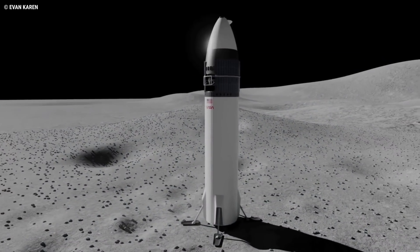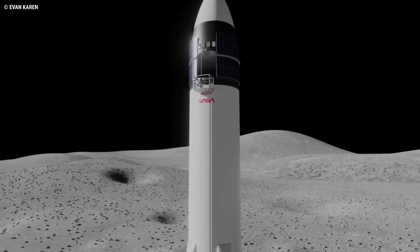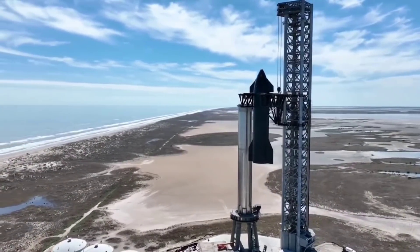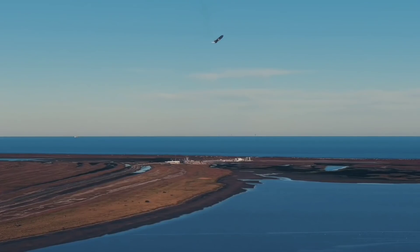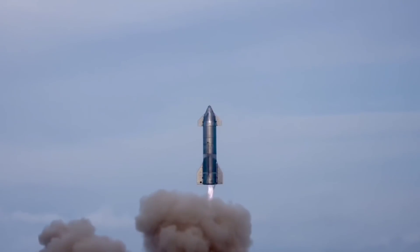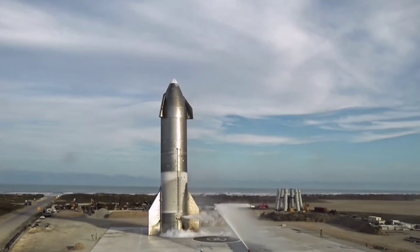For its lunar lander design, SpaceX has pitched a variation on its Starship spacecraft. SpaceX is already on its 20th Starship prototype and has been regularly testing the craft. Many of the prototypes have so far crashed and exploded, with SN10 — its 10th Starship prototype — being the first to land, though it exploded shortly after landing.